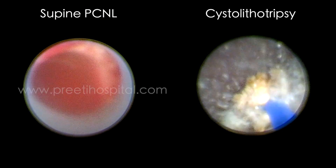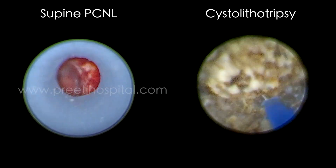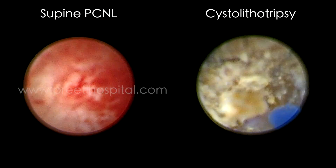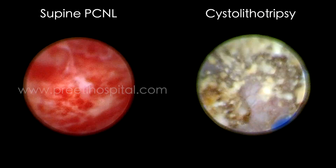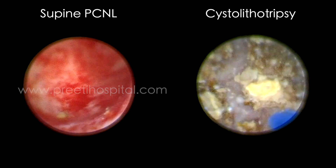There is no flush system here. In PCNL, if you flush from below, it will be easier. But that was not possible because there was no access from below. Once the main part of the impacted stone is removed, the ureteric catheter is seen and flushing is done.